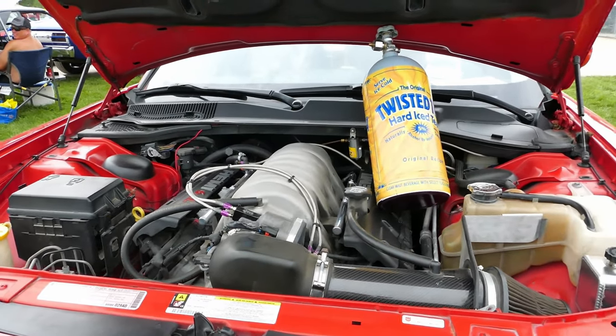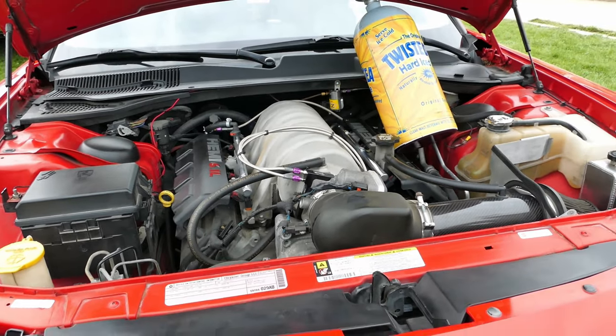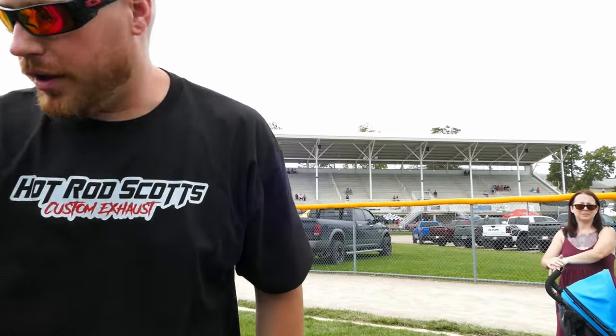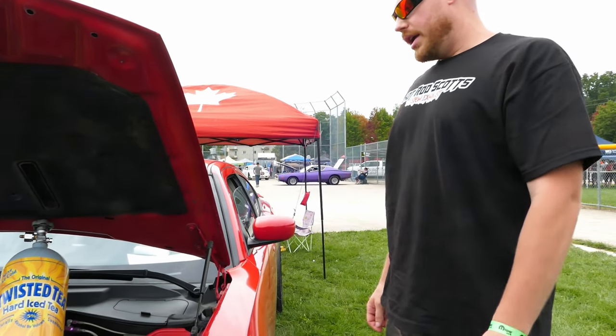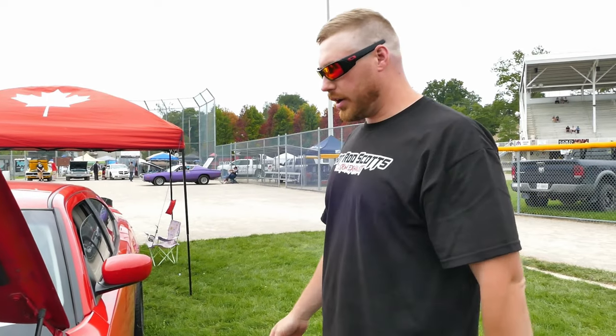That's a great setup — really fun. I'm still tuning the nitrous. It's running 12-flat right now in the quarter, full weight, with just drag pack on the front.